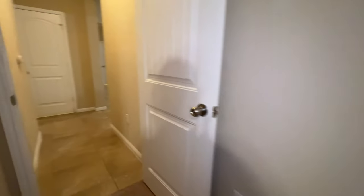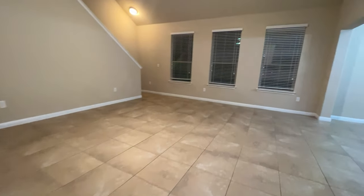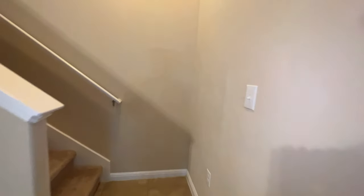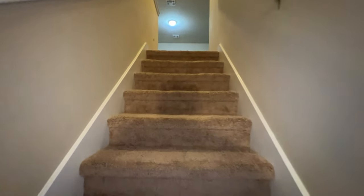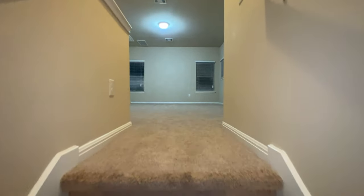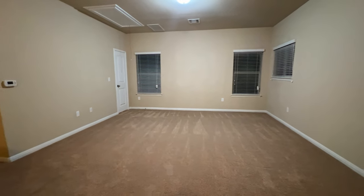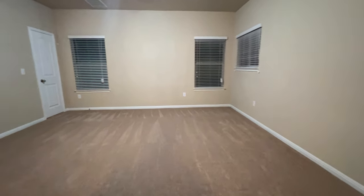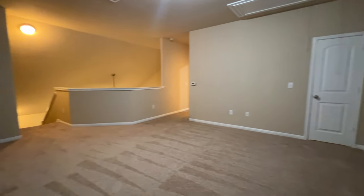I really like this floor plan — not only because all the bedrooms are spacious, but you do get this nice little bonus flex space up here. Nice little area off over here, you could use this as a game room, second living room, second home office, or your first home office. If you need four bedrooms you could keep the downstairs room as that bedroom.